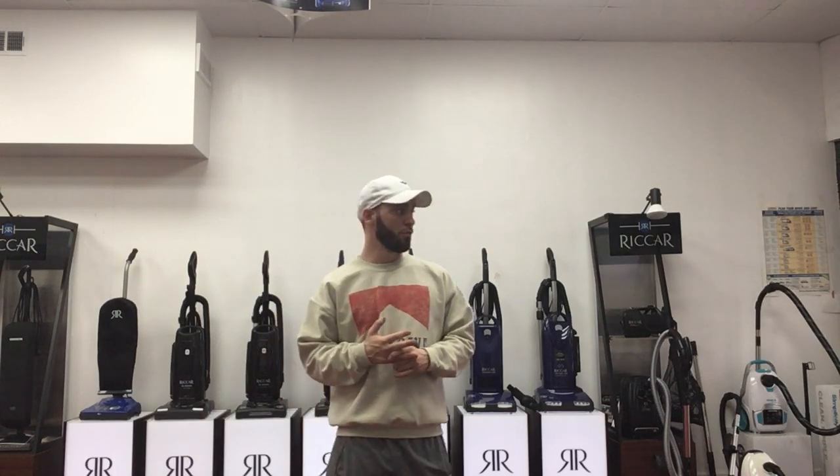We do offer all servicing, maintenance, and filter replacement. So if you just want to have it serviced and maintained, we offer that as well.